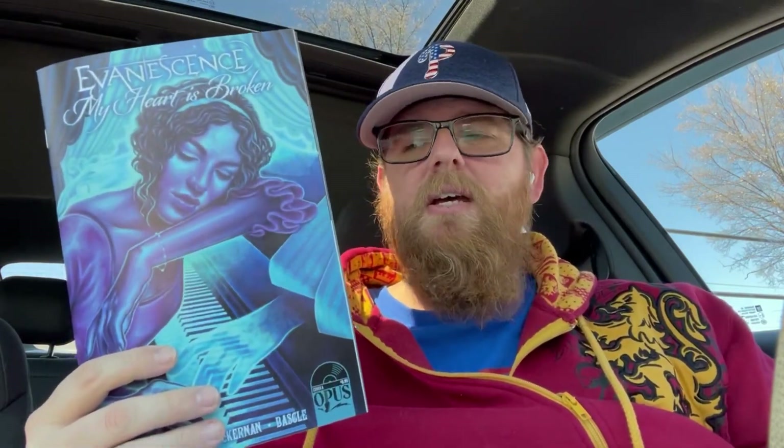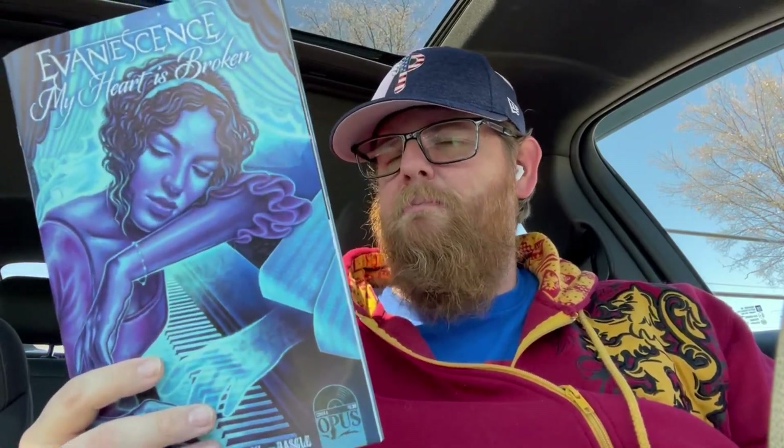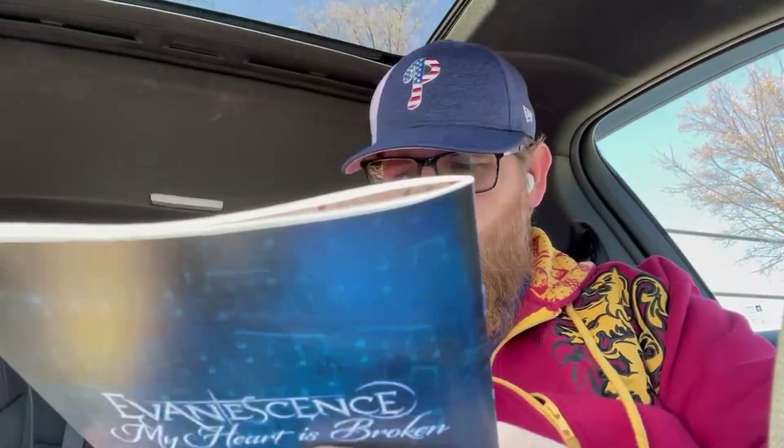This was a book I knew about but kind of forgot — that's why I like to take my time at Heroes and browse so I don't miss anything. I came across Evanescence: My Heart is Broken. I'm an Evanescence fan and my wife is a really big Evanescence fan. This is based on the song. The artwork is pretty awesome — this is from Opus, cover A. I picked that up as a surprise for my wife — don't tell her. It's a one-shot issue.